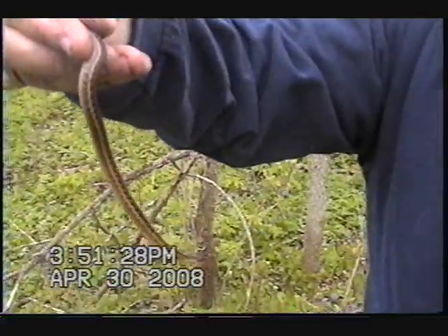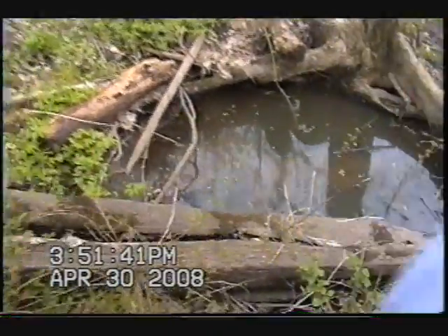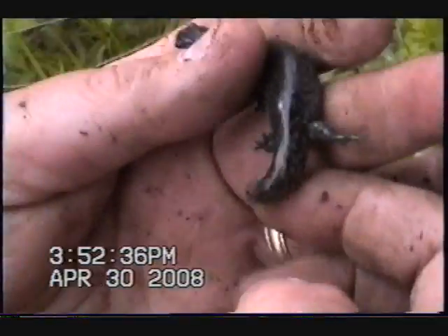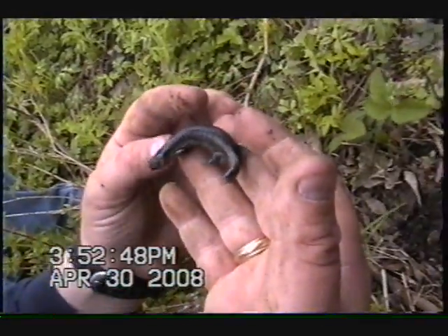Little eastern garter snake, just a tiny guy, right here by the log. Oh, he's going down in the hole. Here's this little guy — just a little fella. Look at his tail — something happened to it and it's already starting to regenerate. That's neat. He's a lot more gray on his body than the other ones.